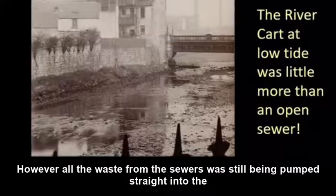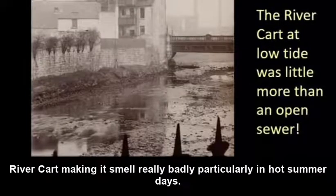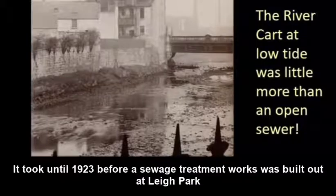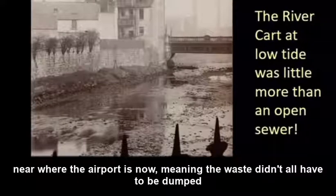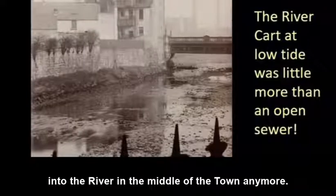However, all the waste from the sewers was still being pumped straight into the River Cart, making it smell really badly, particularly on hot summer days. It took until 1923 before a sewage treatment works was built out at Lee Park, near where the airport is now, meaning the waste didn't all have to be dumped into the river in the middle of the town anymore.